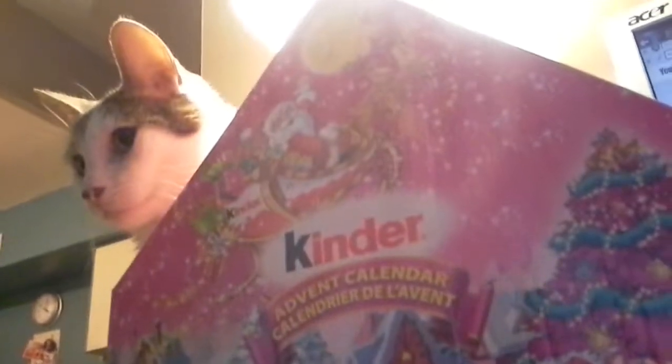It's up here. That's it. And for some reason, my cat's watching us do the video.